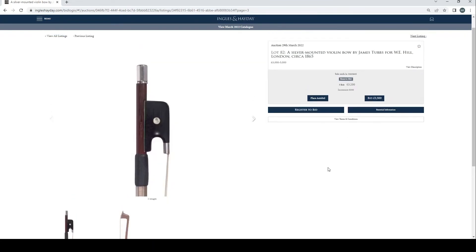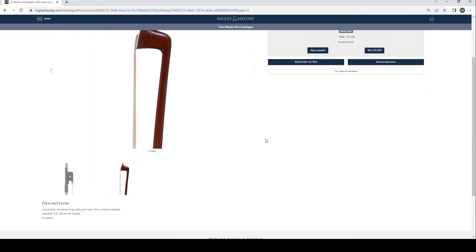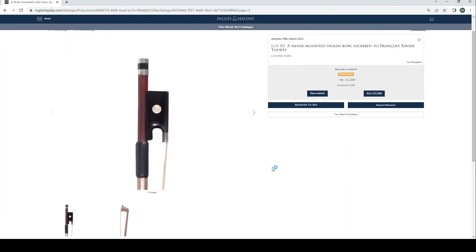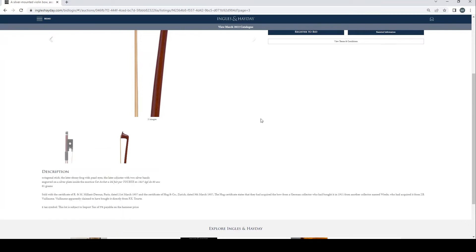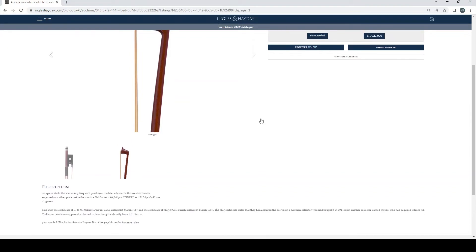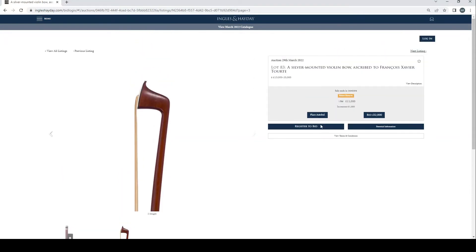Good old English bows. Silver mounted violin bow by James Tubbs for W.E. Hill & Son, circa 1865, five bids at £3,200, stamped W.E. Hill. Silver mounted violin bow ascribed to François Xavier Tourte, estimate £15,000 to £20,000, current bid £11,000, sold with a Milan certificate. It was acquired from J.B. Vuillaume, and a VM apparently claimed to have bought it directly from Tourte — interesting.